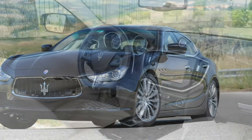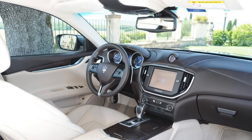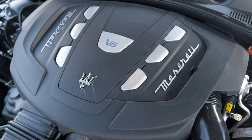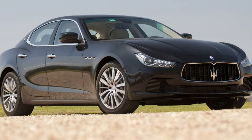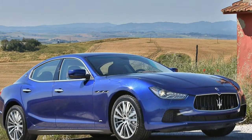Three engines — all V6 — are available: two twin-turbo petrols and one diesel. All provide ample performance. If speed is your thing, the performance available from the Maserati Ghibli will impress, whether you choose petrol or diesel.